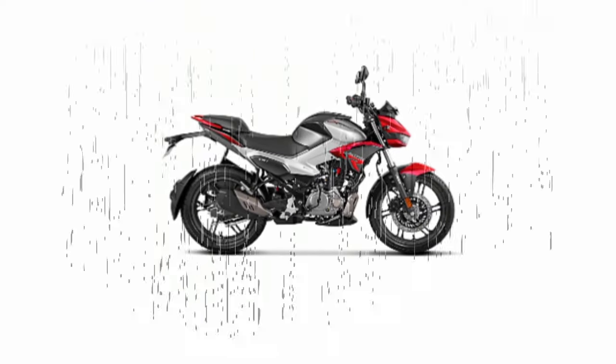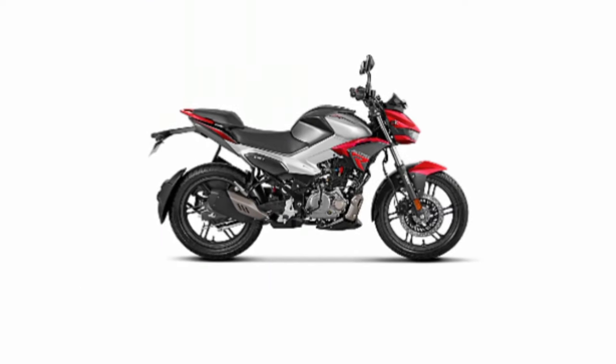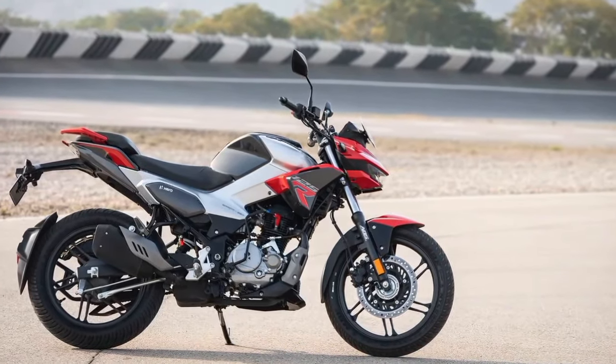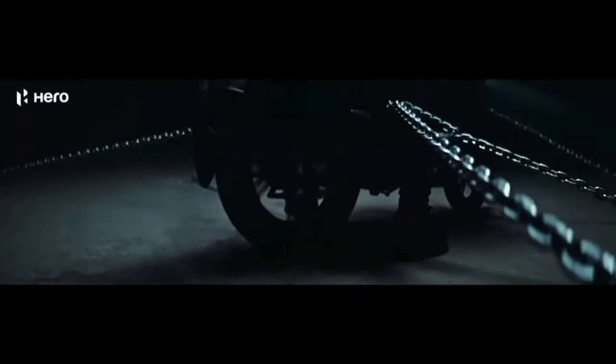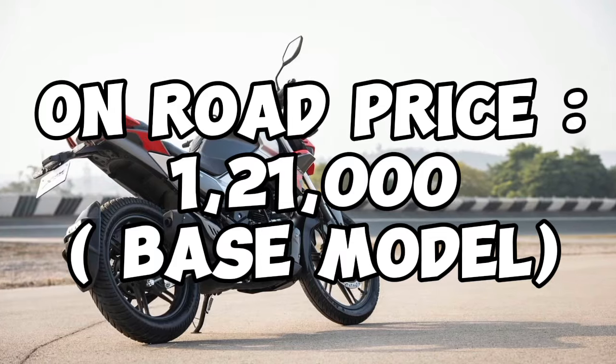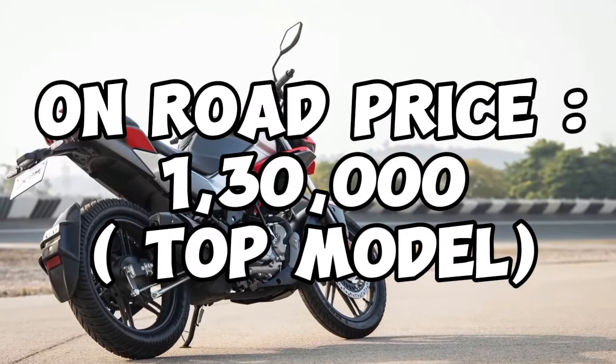Real-world mileage is around 60 km/h, with some figures showing 66 km per litre. This vehicle offers great mileage overall. Braking performance is also good. The basic model is priced at 1,21,000 and the starting model is around 1,30,000.